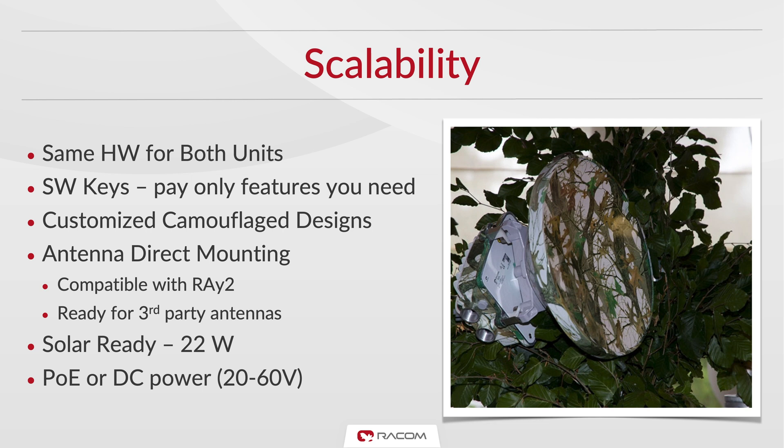Ray 3 capabilities can be expanded as required using software keys to fit every scenario. In case of off-grid use, Ray 3 can even operate using solar power. Another unique feature is a DC power voltage range from 20 to 60 volts.